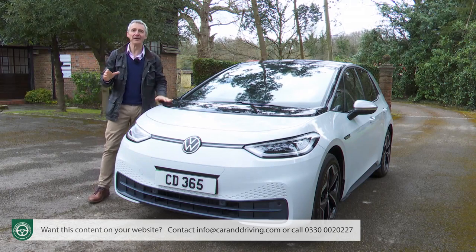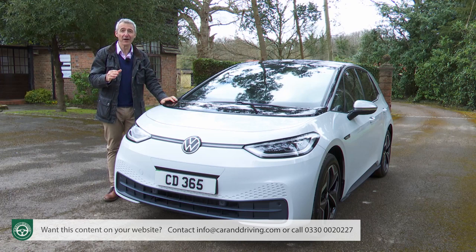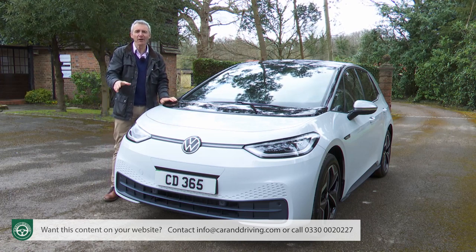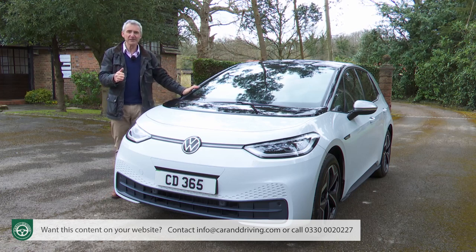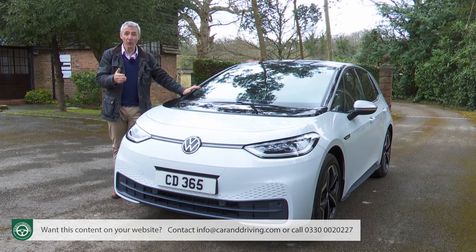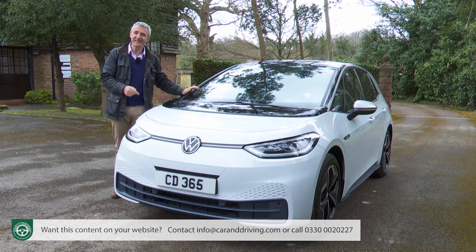Here we are in Volkswagen's new era — one that's supposed to bring all our electrified automotive futures another step closer. But what kind of future will that be? Early EVs weren't very promising for those viewing driving as something more than merely getting from A to B. They felt very much like domestic appliances, and quite a few still do. Is this one different?